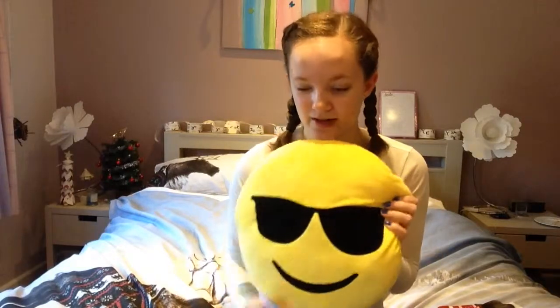Next up is probably one of my favourite presents — it's this cool dude emoji cushion from Sophie. Thank you so much Sophie, I love it! It's so soft and fluffy and I've been using it as a pillow for the past four nights since I got it.